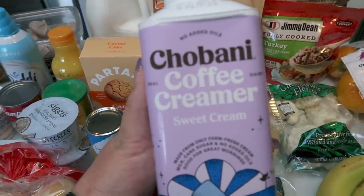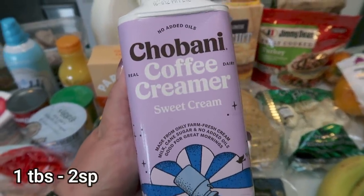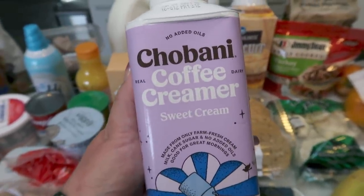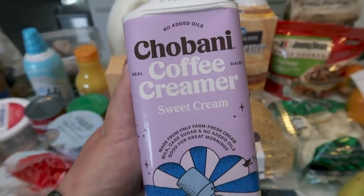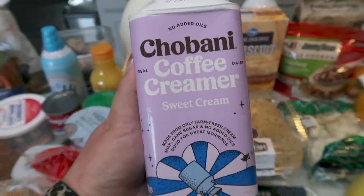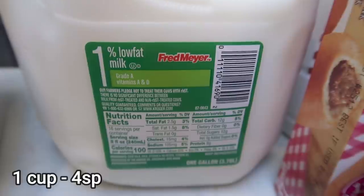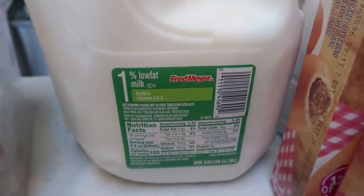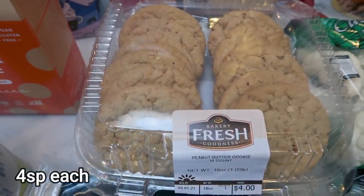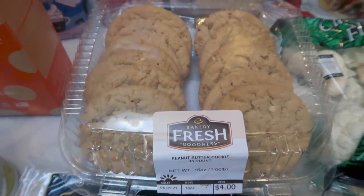The Chobani creamer was on sale for $2.99, so I went ahead and picked up the sweet cream — I couldn't pass that deal up. This is good until June. I currently have like five coffee creamers, but the Chobani sweet cream is really, really good and it's hard to find in my area, so of course I had to get it. A gallon of 1% milk for Troy until he goes back to work. I also picked up some peanut butter cookies from the bakery at Fred Meyer — Troy's been liking having these on hand and they're really, really good.